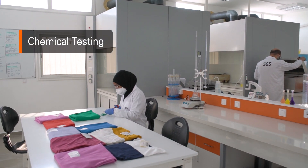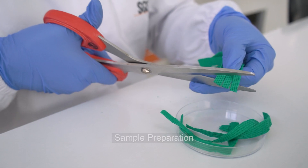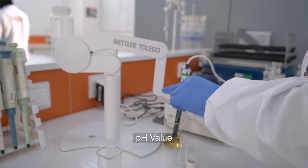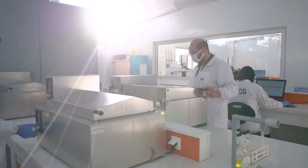We also perform the full range of chemical testing to make sure that no toxic or forbidden chemical components are present in the product and that it complies with consumer regulations in destination markets.